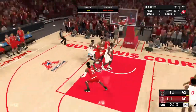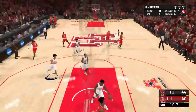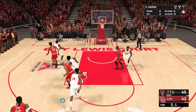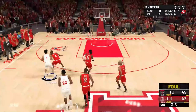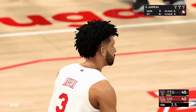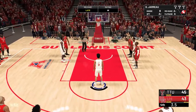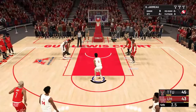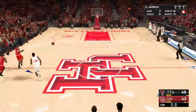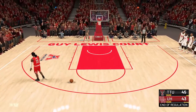Give the ball to our best player. Outlet — we'll take that. Foul. Interesting decision to foul — I like it, that's a heads-up play there. Got to miss that, need the rebound. Can we foul? Texas Tech escapes Houston with the win.